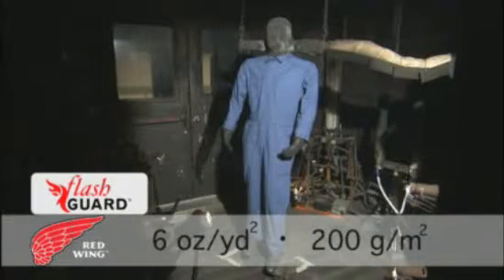The mannequin was prepped for testing. A garment made from 6-ounce Flash Guard was placed over cotton undergarments. The head and neck were left uncovered. This is equal to 6.56% of the actual burn area.